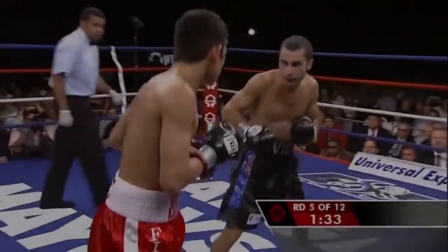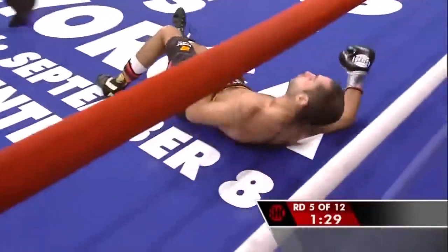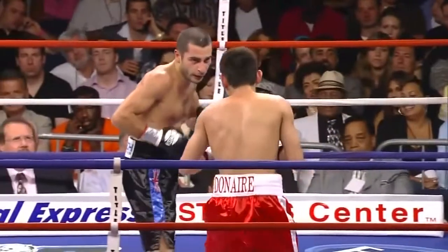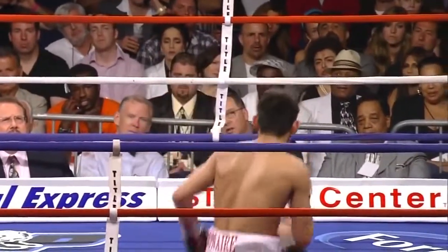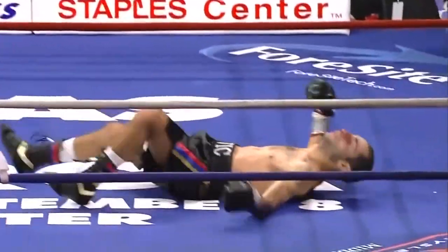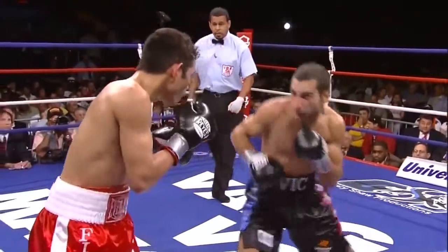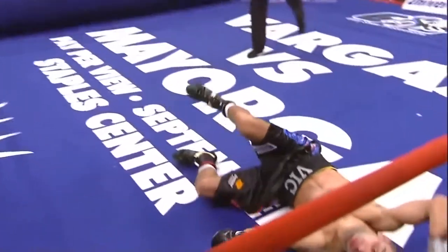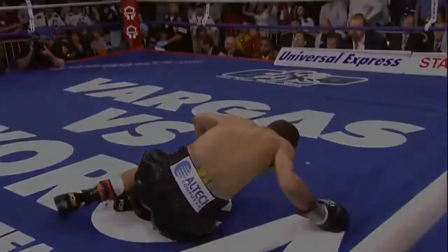There's the jab by Nonito Donaire working well. Darchinian down for the first time. Started to land the counter left hand, and here it would come in dramatic fashion. Lunging in, Darchinian — not concerned about the defensive streak. As he lunges in, you'll see the right hand very low for Darchinian, keeps it very low, walks into a left hook, and that unalterably changed this fight and ended it.